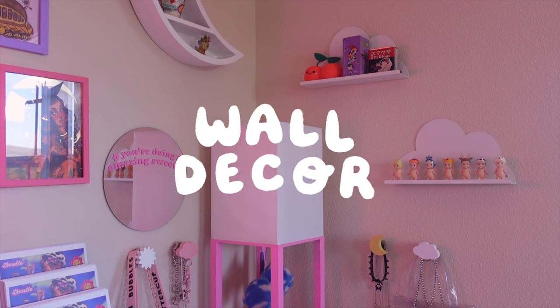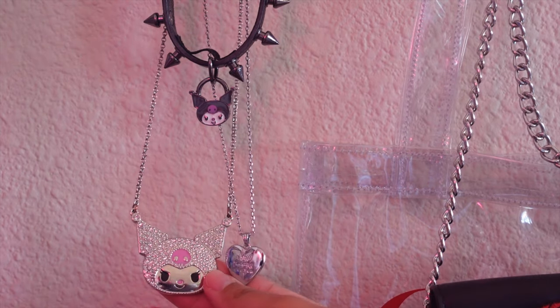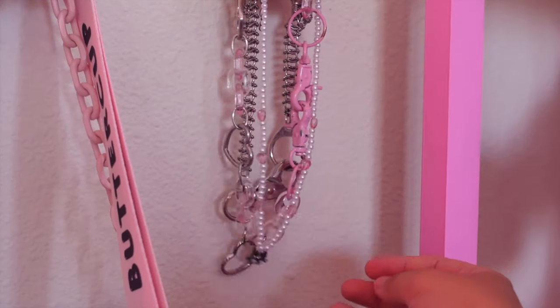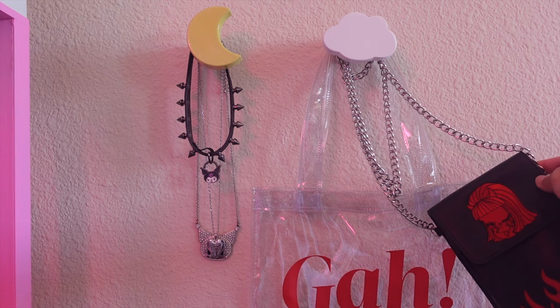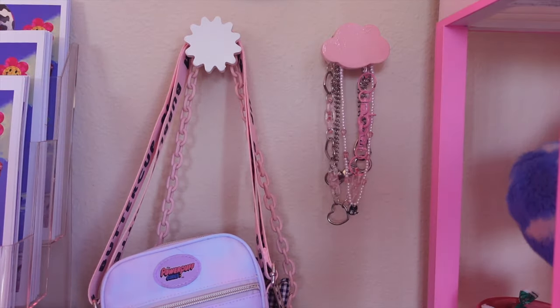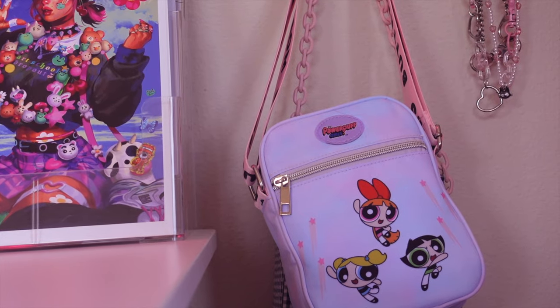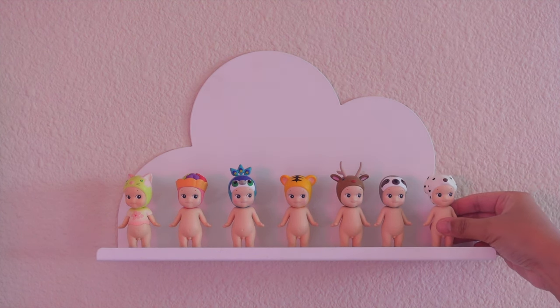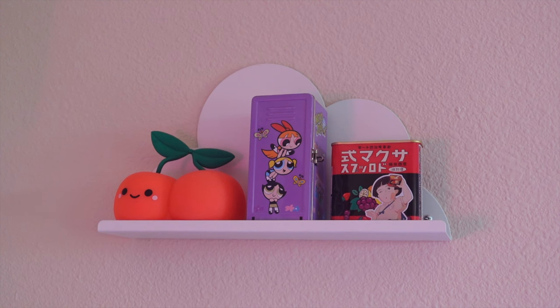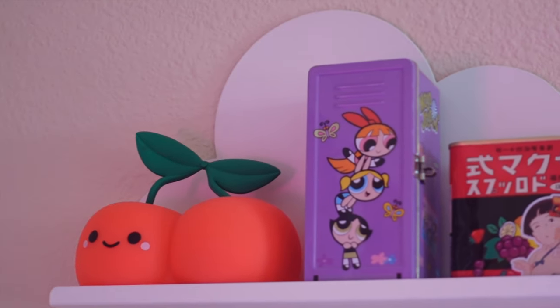So let's talk about wall decor. I have some wall hangers that I got from World Market and spray painted myself. I like to hang all my favorite jewelry pieces on them, and also some of my favorite bags as well, just so that they're easy to grab on my way out. Most of these pieces are from Hot Topic. I also have a couple of cloud shelves that I bought from Target — this one has my Sunny Angel Babies collection, and the other shelf has some random cute little trinkets for decor.